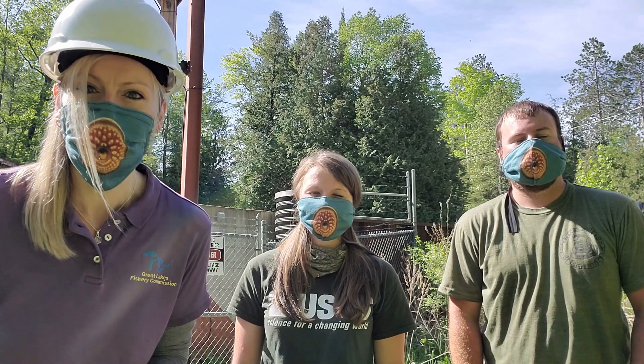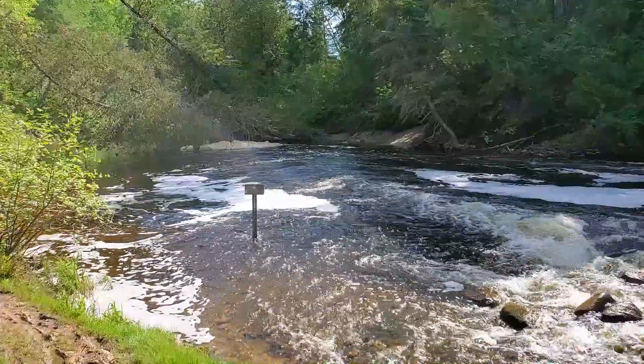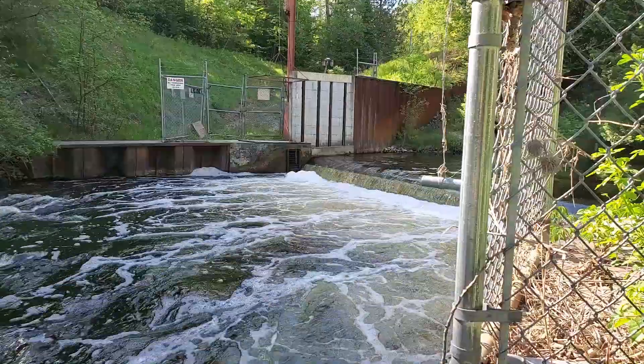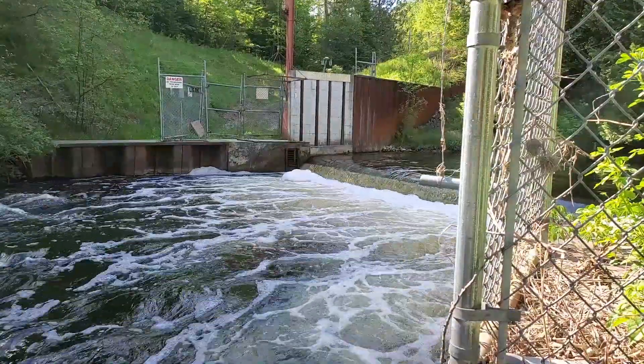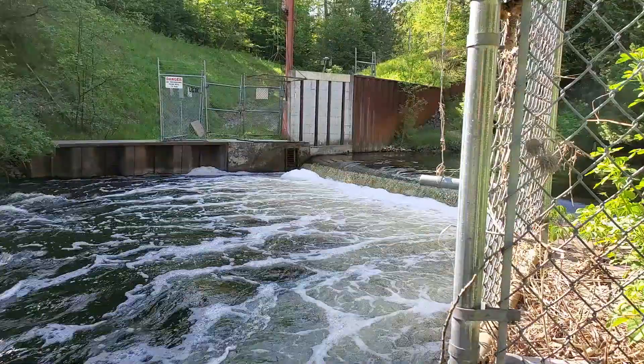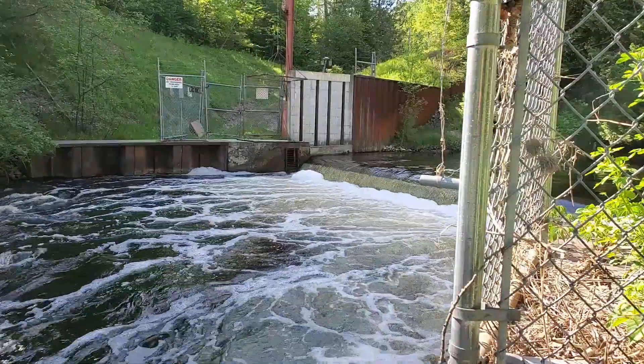We have on our masks right now because we're standing within six feet of each other. Eventually Tyler and Tricia will add hard hats, and we'll all have PFDs or life vests on once we get closer to the river. This is the Akiak River Sea Lamprey Barrier — a low head barrier that blocks sea lamprey from swimming into the stream, but allows jumping fish such as salmon to pass over.